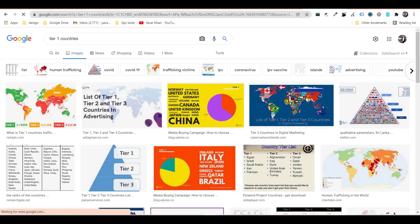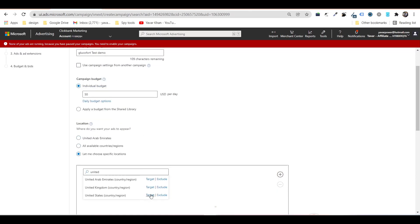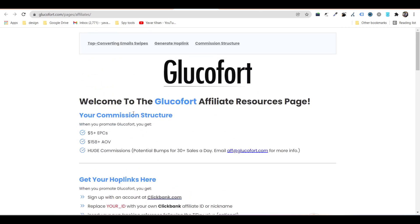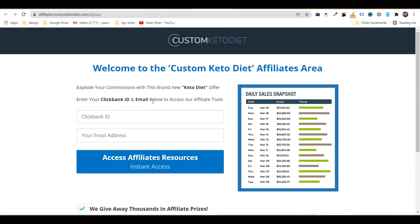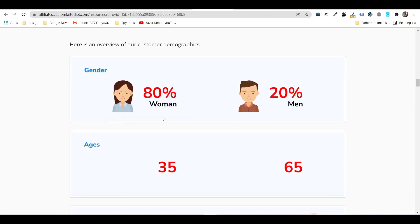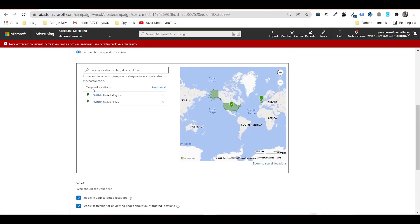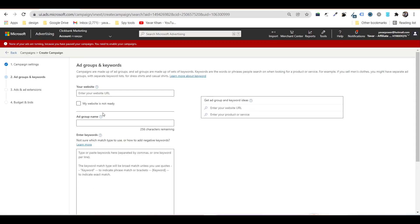Choose tier one countries — United States, United Kingdom. You can also look at the affiliate product page for guidance on where to promote. For example, if I open the Keto Diet product page they tell you where to promote — gender, ages, country. Australia, New Zealand are also options. Select your countries, set language to English, save and go to next.